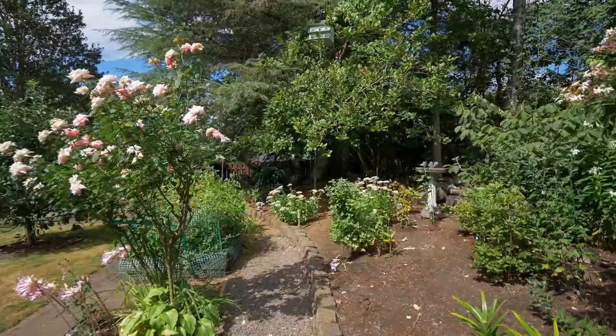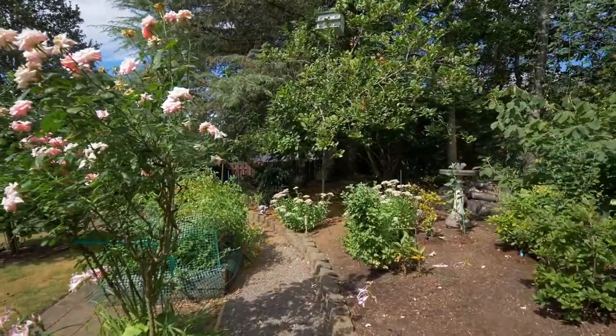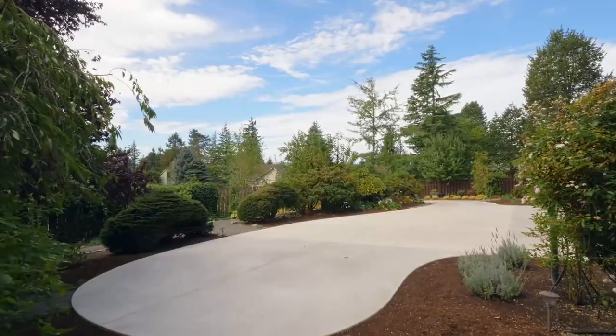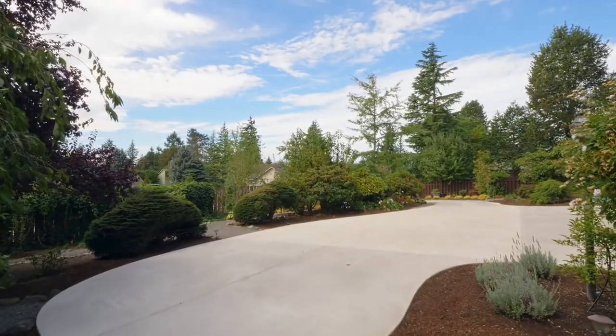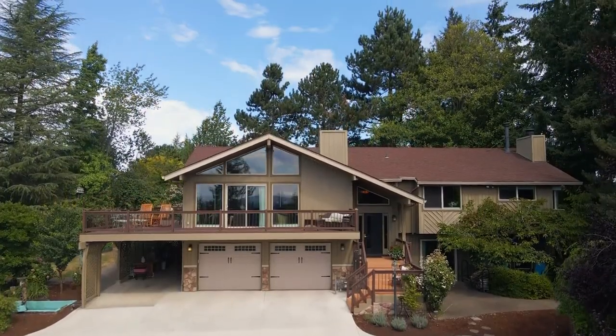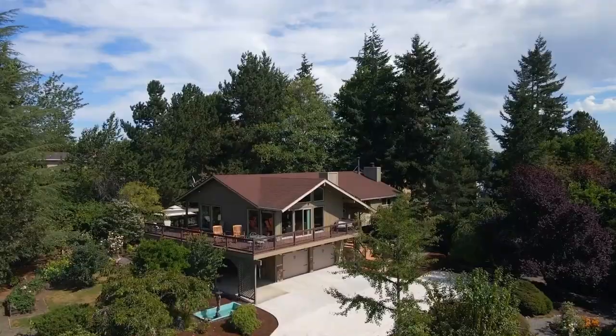Living here, you'll also enjoy convenient, immediate access to freeways, all medical services, shopping, and financial offices, with close proximity to Mount Hood, the Columbia River Gorge, and ocean beaches in both Oregon and Washington.